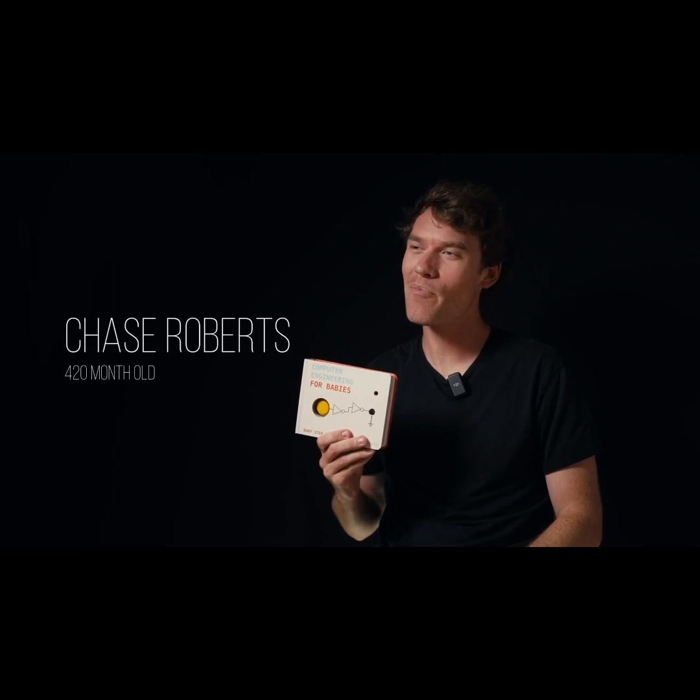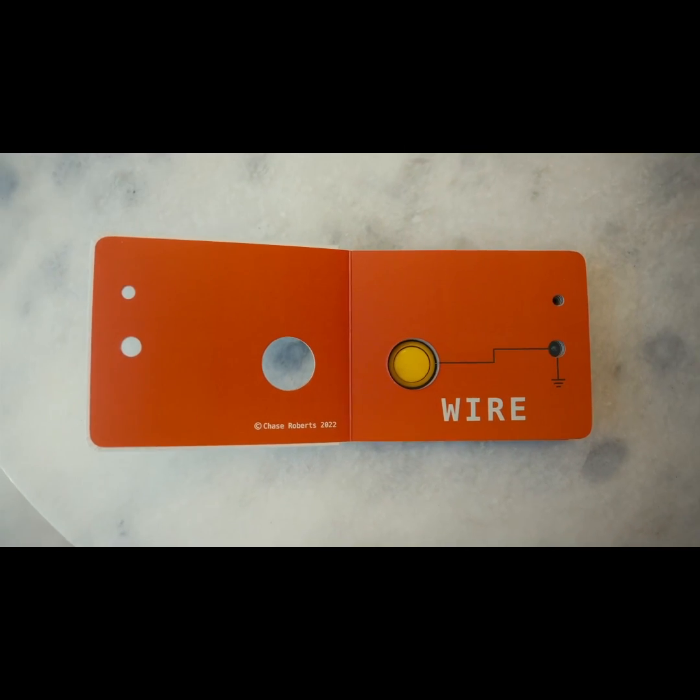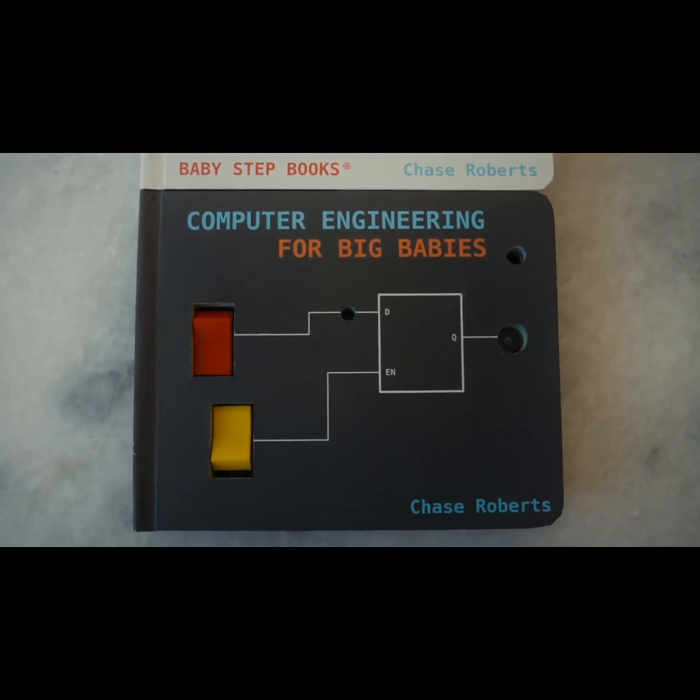I'm Chase Roberts, creator of 'Computer Engineering for Babies.' A lot of you have really grown up and become much more advanced, have learned everything that the book has taught, and now I'd like to introduce our new book: 'Computer Engineering for Big Babies.'